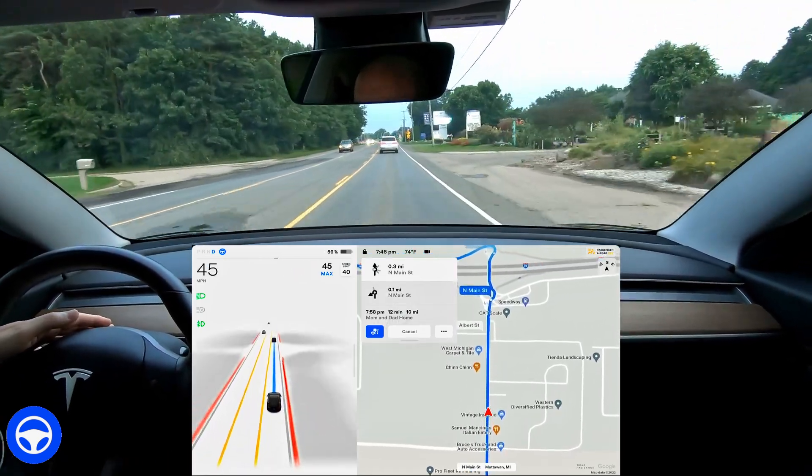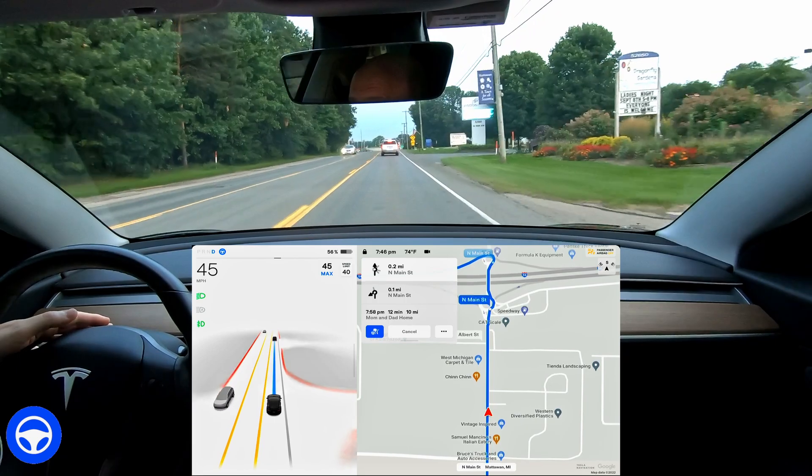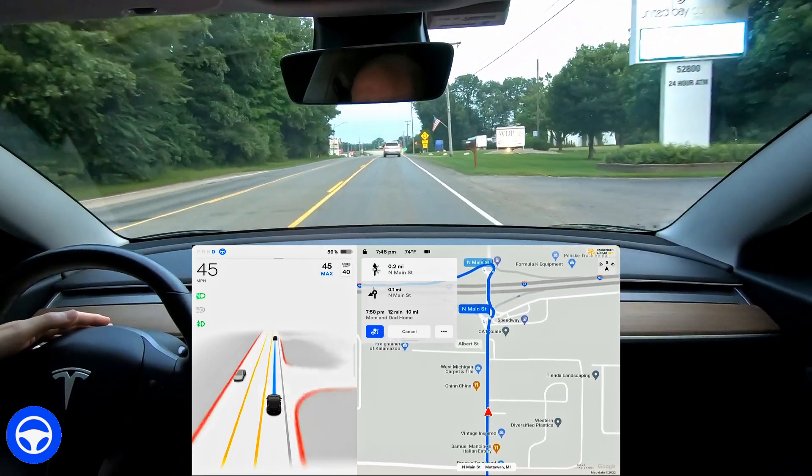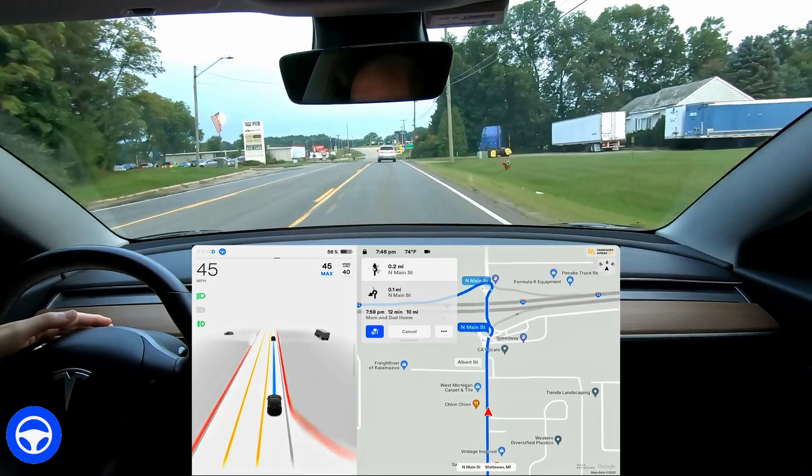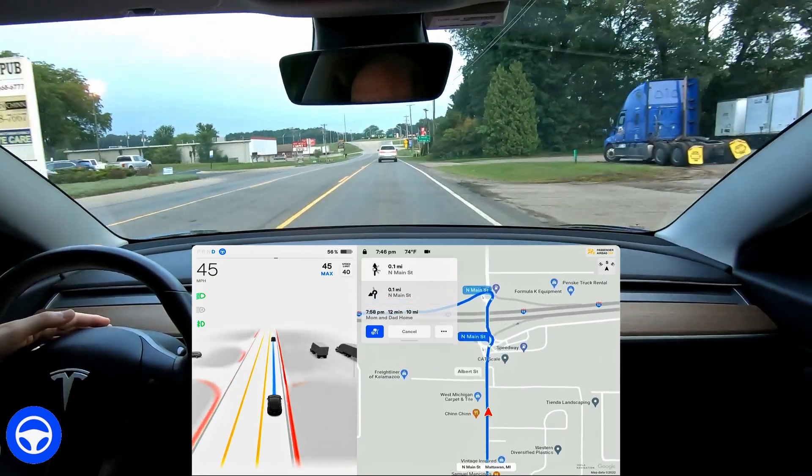I do have the audio on so you can tell that the navigation knows this is a roundabout. Here we go — in 1,000 feet, enter the roundabout and take the fourth exit.